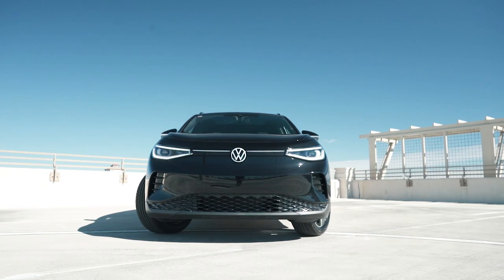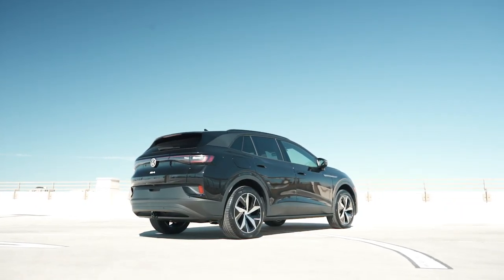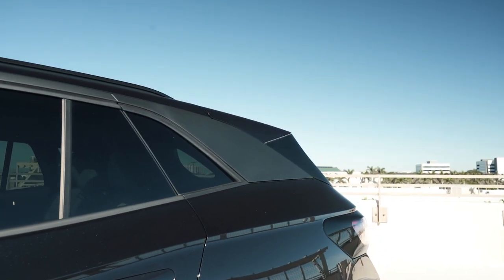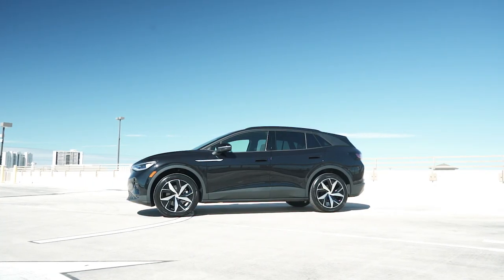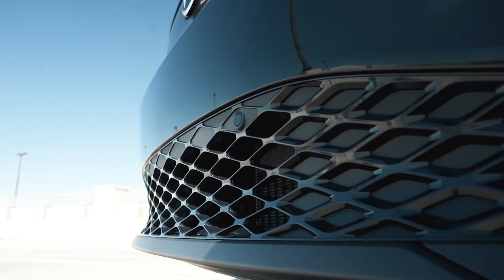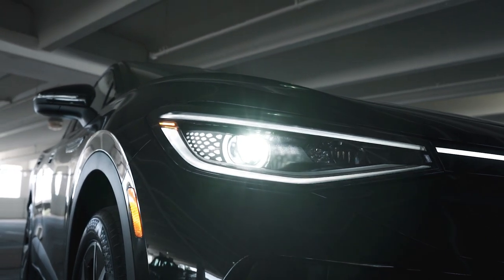Since 2020, the ID.4 has maintained a sleek aerodynamic look. It's a smart and stylish SUV with curves like no other — it definitely stands out from other EVs on the market today. From the front end to the rear end, it shows character, and the bottom of the front bumper has an almost honeycomb-like texture.